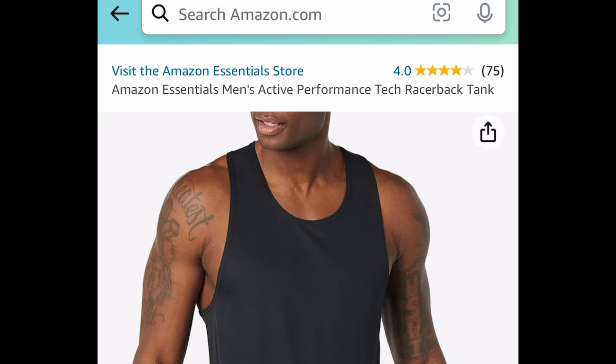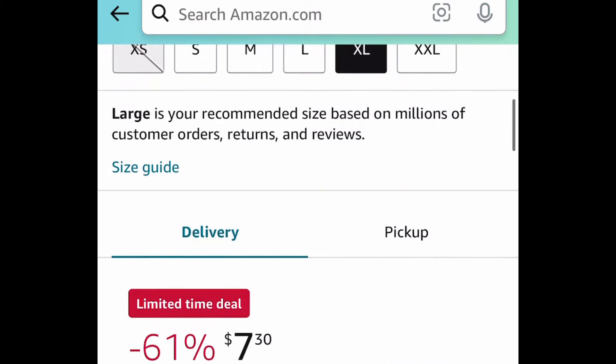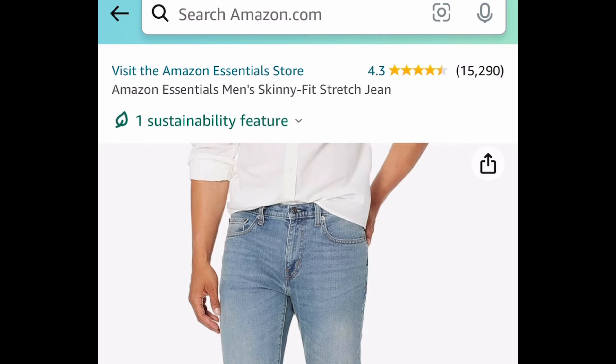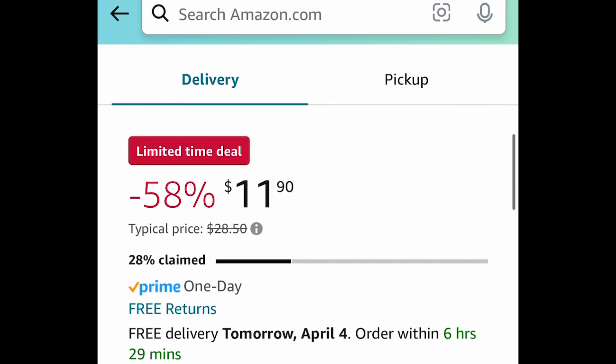Next, we have the men's 9-inch tech fleece active shorts, and this one is only $8.30. Next up, we have the men's active performance tech racerback tank, and all colors are price dropped down to $7.30. Next one here is the men's skinny fit stretch jeans — this has amazing reviews, and it's only $11.90.